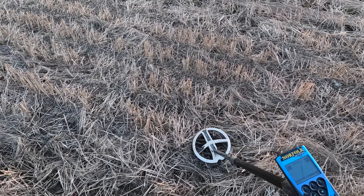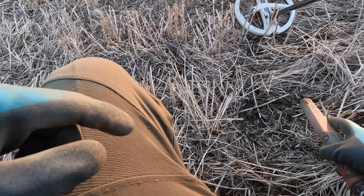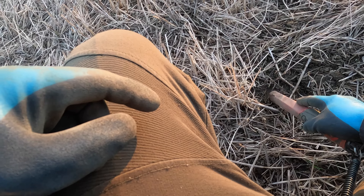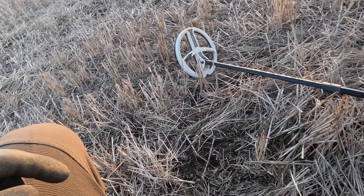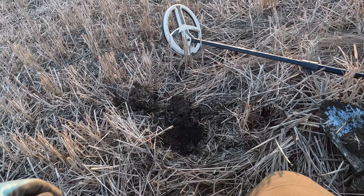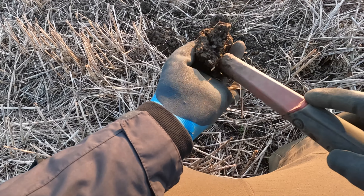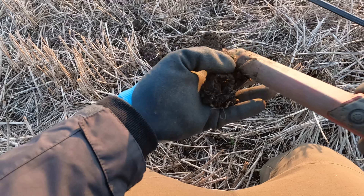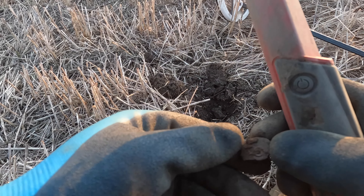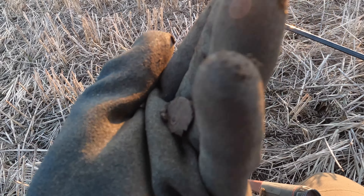Right, here we are, nice little signal. 57 — I don't think this one's too deep by the sounds of it, so I'll get my pinpointer and have a quick scan on the ground. I haven't got my trowel with me today, so what I'll do is dig out a little bit with the shovel. What's that there? It's like a little end of a shotgun cartridge. Another nice signal, but unfortunately it was just a farmer playing around with a shotgun. Oh well, on to the next one.